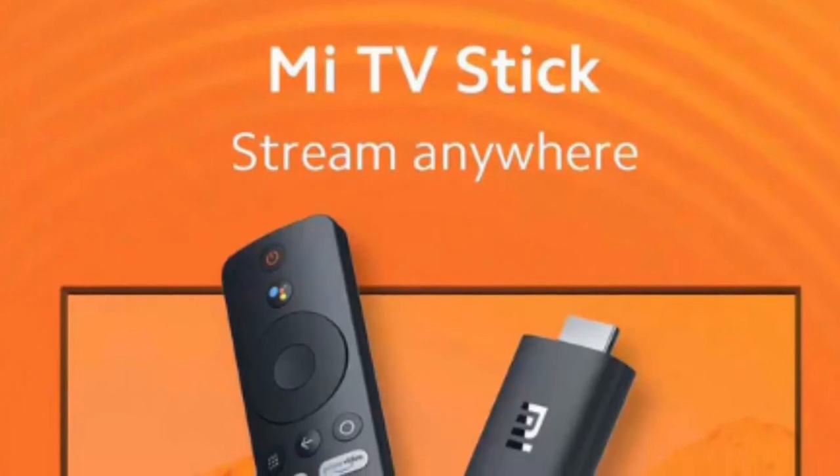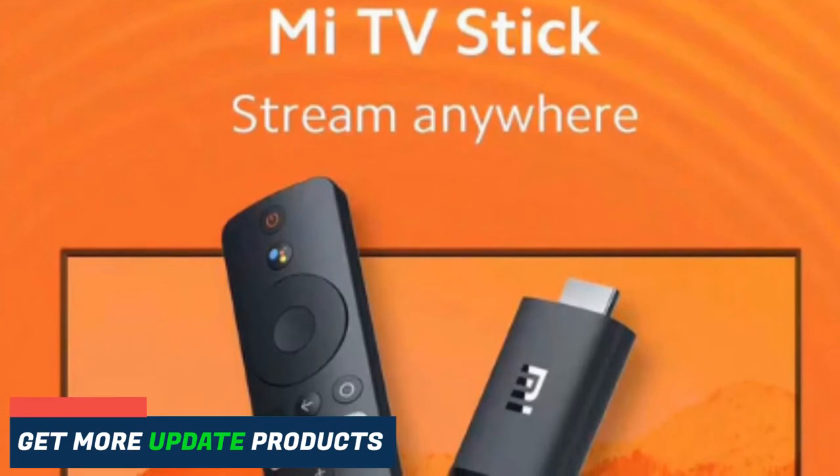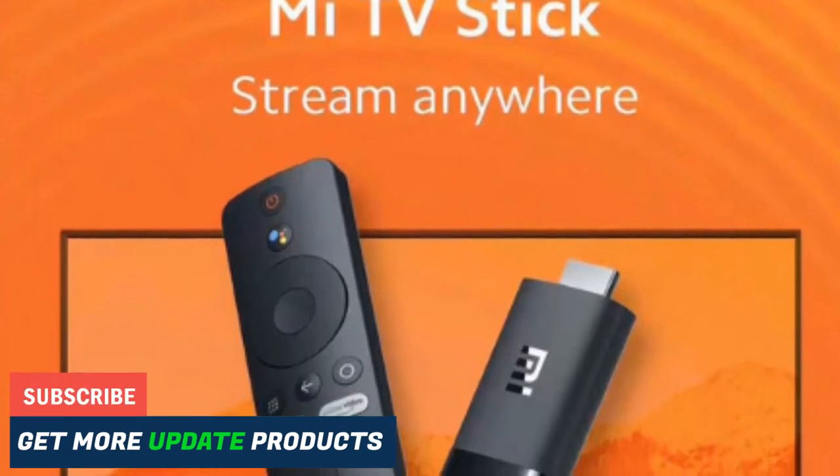Xiaomi Mi TV Stick is such an amazing gift of technology that can make your leisure moments more enjoyable. Stay with us to know more about this device.